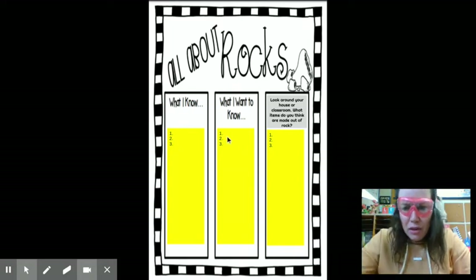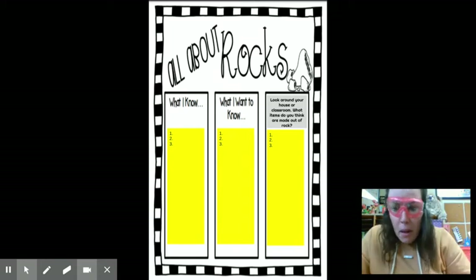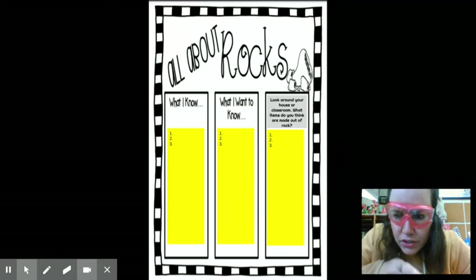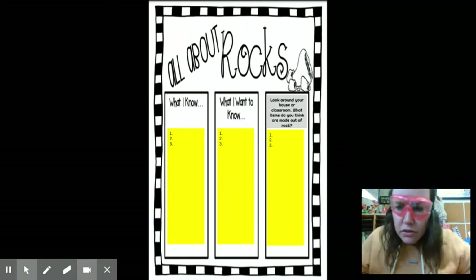Then I want you to tell me three things you want to know. Maybe you want to know how rocks are formed, maybe you want to know why they're colorful, maybe you have other ideas you want to know. Write it there so I can make some videos and teach you guys about the questions you may have.